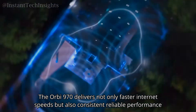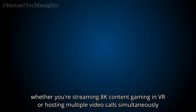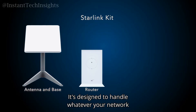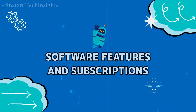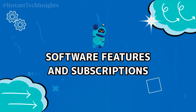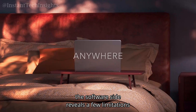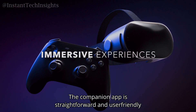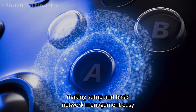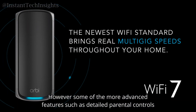With the wired backhaul option, you can guarantee that data is transmitted quickly and efficiently between units even under heavy network loads. Thanks to its robust hardware, the Orbi 970 delivers consistent, reliable performance whether you're streaming 8K content, gaming in VR, or hosting multiple video calls simultaneously. However, the software side reveals a few limitations — the companion app is straightforward and user-friendly for setup and basic management.